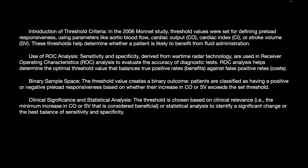Regarding clinical significance, the threshold is chosen based on clinical relevance — that is, the minimum increase in cardiac output or stroke volume considered beneficial — and statistical analysis to identify the best balance of sensitivity and specificity to predict this particular rise in cardiac output or stroke volume.